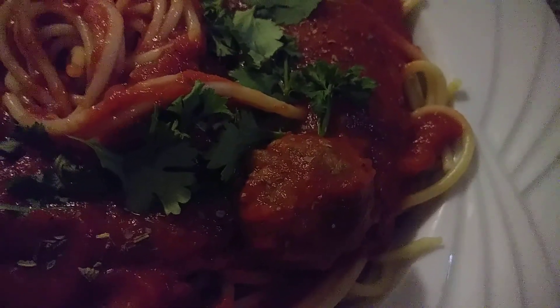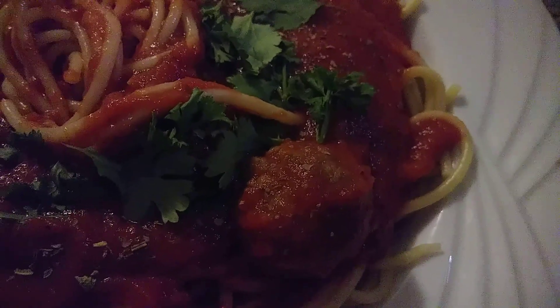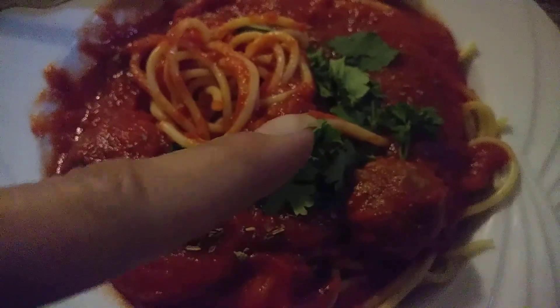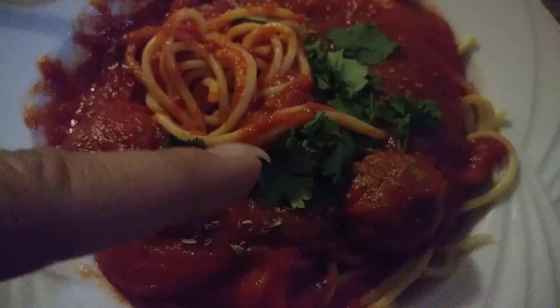Tell me that isn't good. Ooh, yum. Look at the fresh. Fresh.